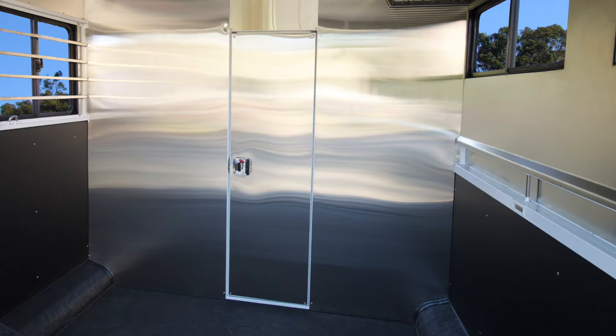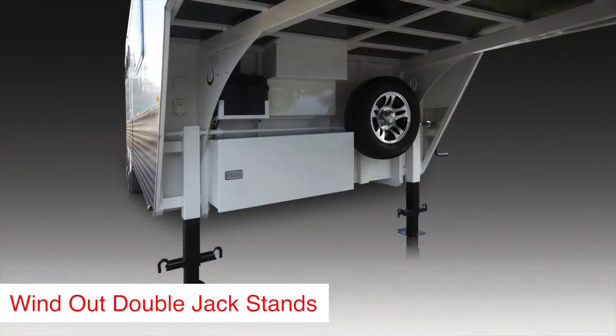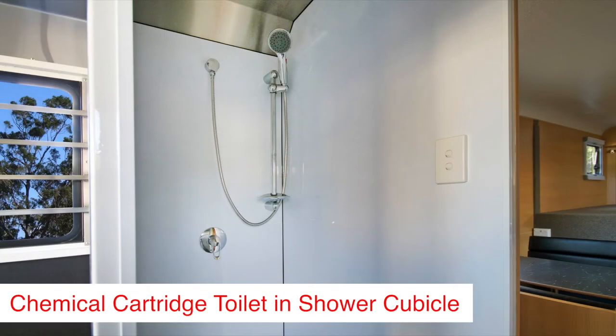A dividing wall lined with stainless steel separates the horse area from the living space. A 240/12 volt hot water system and a 12 volt pressurised cold water system is located under the gooseneck, supplying water to a shower and toilet.